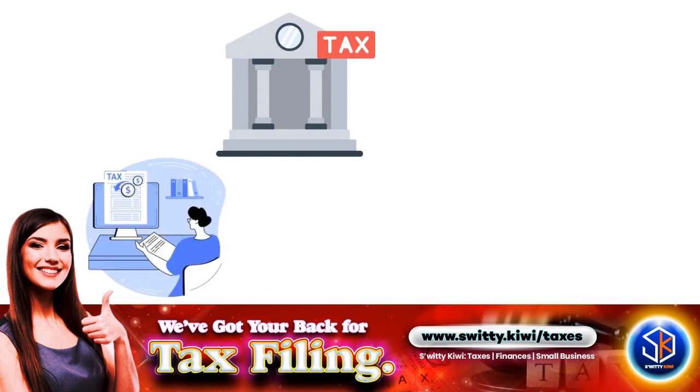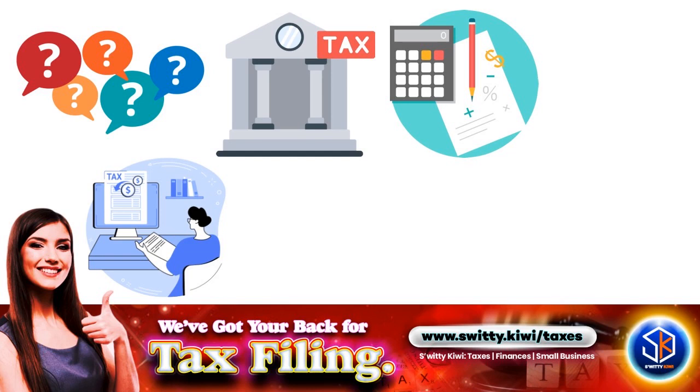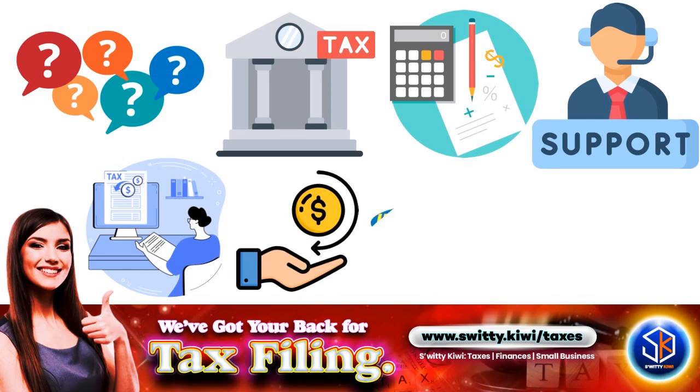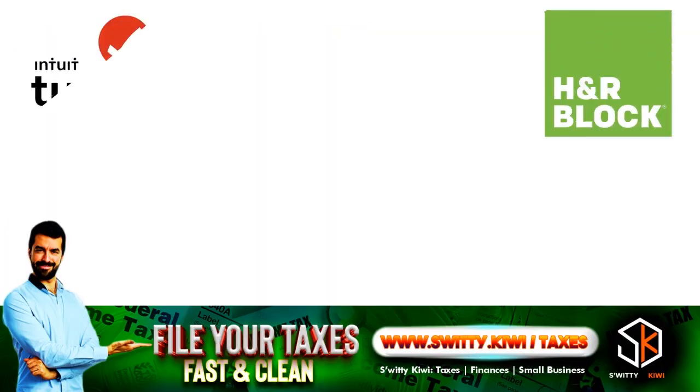Just like a human tax preparer, TaxAct interviews you to get all the information needed to complete your return, taking you through a step-by-step wizard. You simply answer questions on each page before advancing to the next. As you enter information, TaxAct does the necessary calculations and puts your numbers on the right lines on the appropriate forms and schedules. At almost every step it offers support of one kind or another, and it alerts you to potential problems before allowing you to e-file or print paper returns.